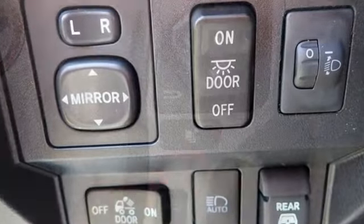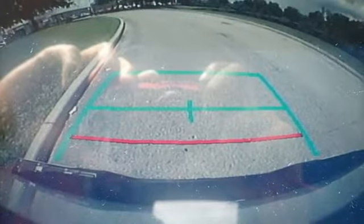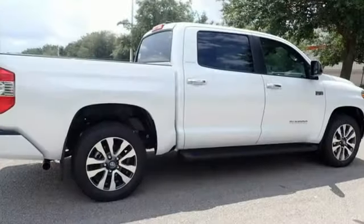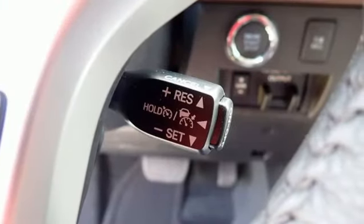V8 engine, rear wheel drive, driver selectable mode, trailer brake controller, integrated navigation system with voice activation, Wi-Fi hotspot, front heated leather bucket seats, trailer hitch receiver, gas pressurized shocks, auto-dimming rear view mirror, and automatic transmission.